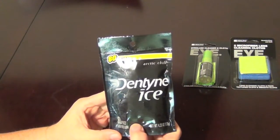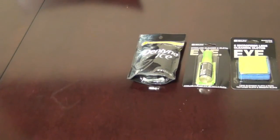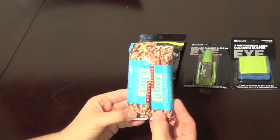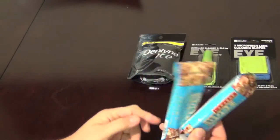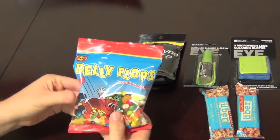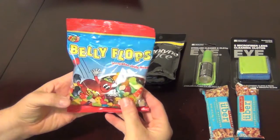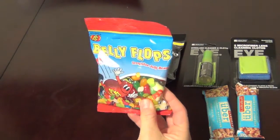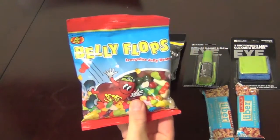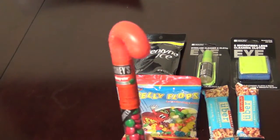Next I found this pack of Dentyne Ice gum — 80 pieces — from the 99 cent store. Then these two Lara Bars, which ended up being a dollar each, but I know Cynthia will like them. Next, I got these Jelly Belly Belly Flops — irregular jelly bellies — but I've had these before and they taste just like regular jelly bellies, so it's a nice little treat.